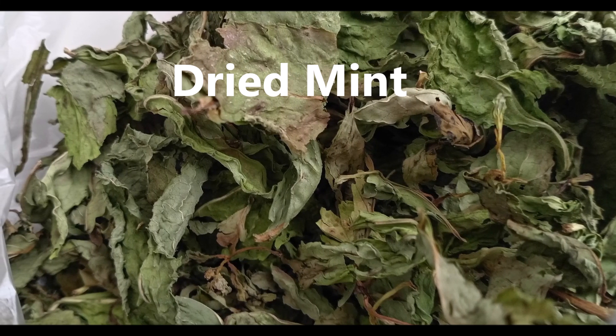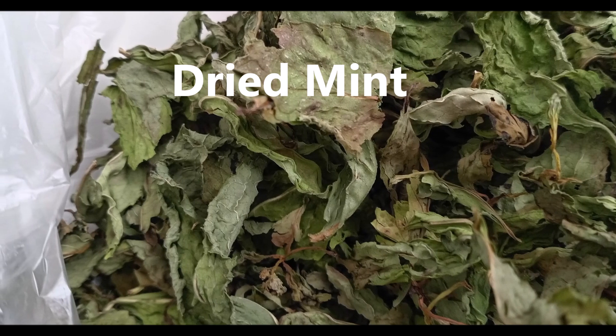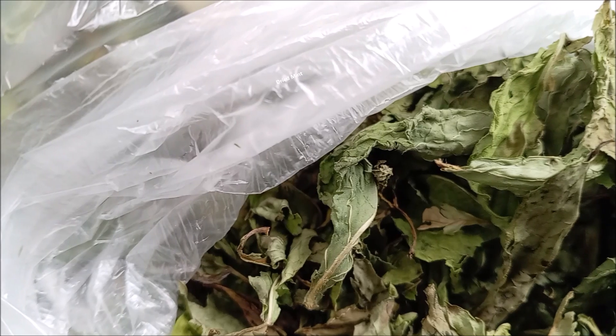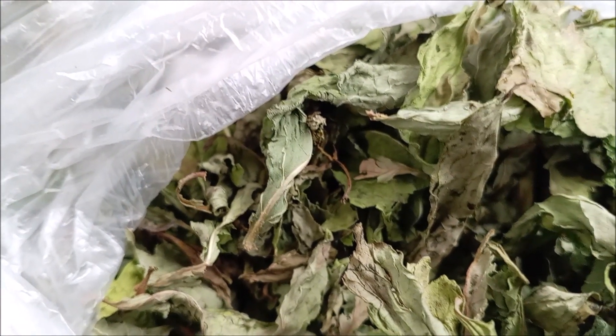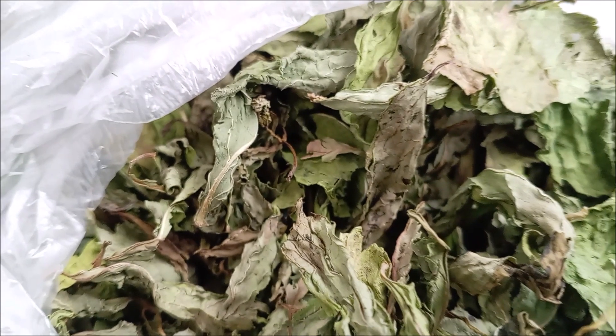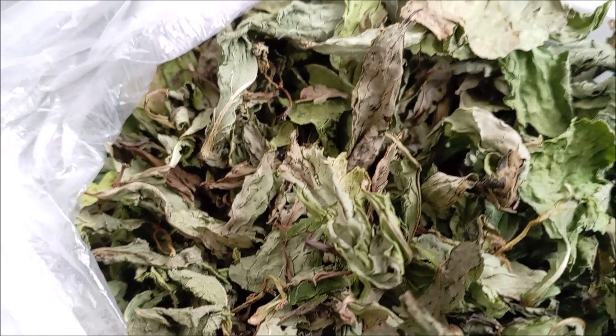Mint is one of the ancient plants used by humans more than 2,000 years ago and is also mentioned in the scriptures. Mint has many varieties, including peppermint, spearmint, pineapple mint, apple mint, ginger mint, cat mint, chocolate mint, orange mint, lavender mint, and licorice mint.